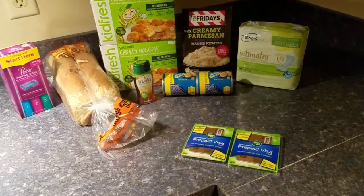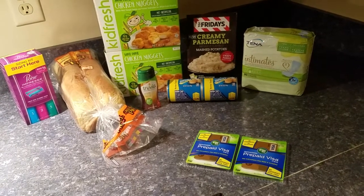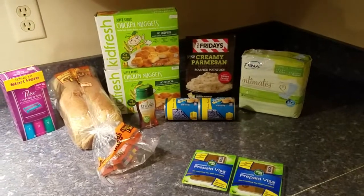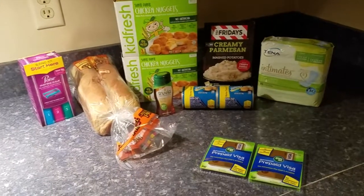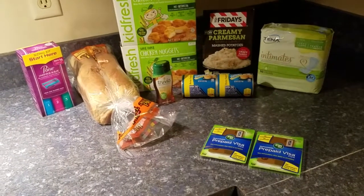Hello, my frugal divas! It's Lisa Marie here, and this is my haul for October 17th, 2017. Everything you see here was completely free — yes, it was — with an $11.09 moneymaker, and I'll tell you exactly what I did.